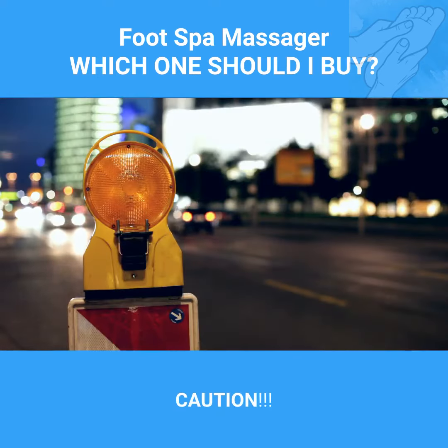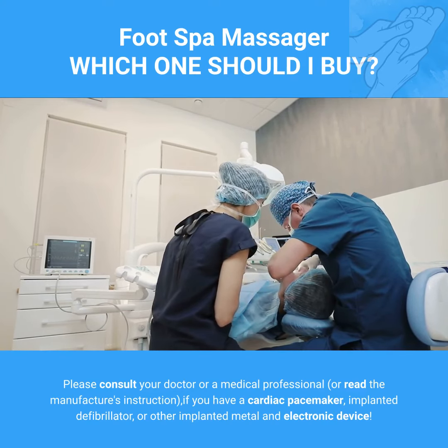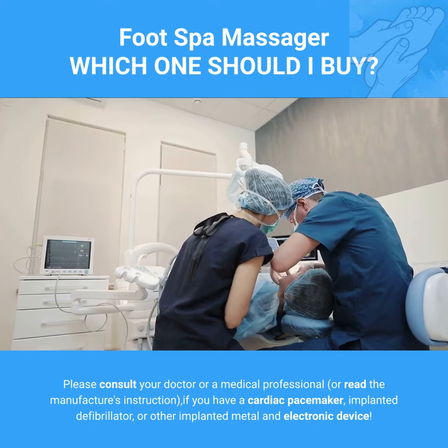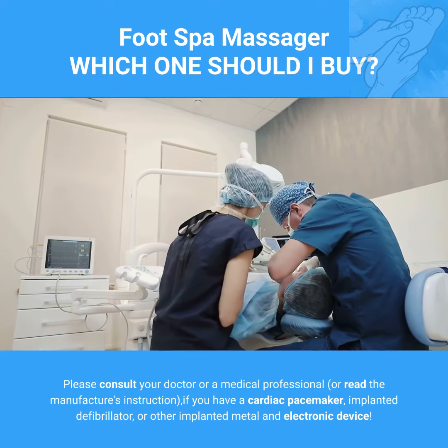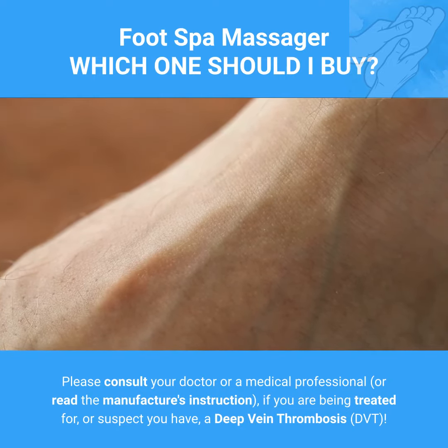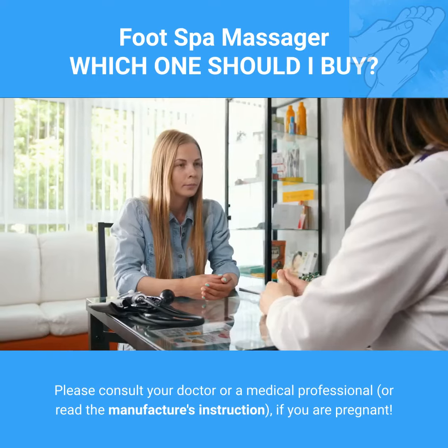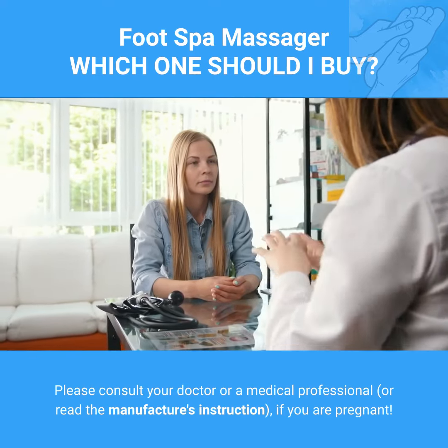Caution! Please consult your doctor or a medical professional, or read the manufacturer's instructions, if you have a cardiac pacemaker, implanted defibrillator, or other implanted metal and electronic device. Please consult your doctor or a medical professional if you are being treated for, or suspect you have, a deep vein thrombosis. Please consult your doctor or a medical professional, or read the manufacturer's instructions, if you are pregnant.